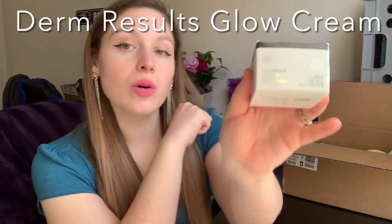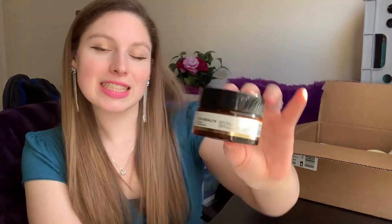Last but not least from this set, I got the Derm Results Glow Cream with vitamin C — that's what it looks like. I have to open this up too — here's the gold. The description reads: this moisturizing cream harnesses the power of stabilized vitamin C to help promote the appearance of a more radiant and even-toned complexion. It enhances the appearance of brightness and even skin tone.